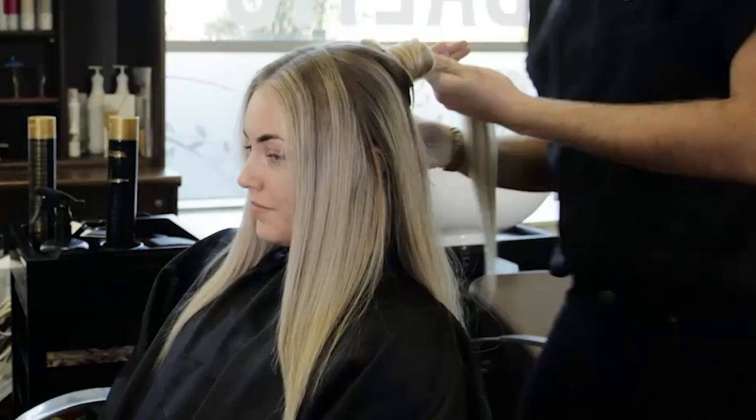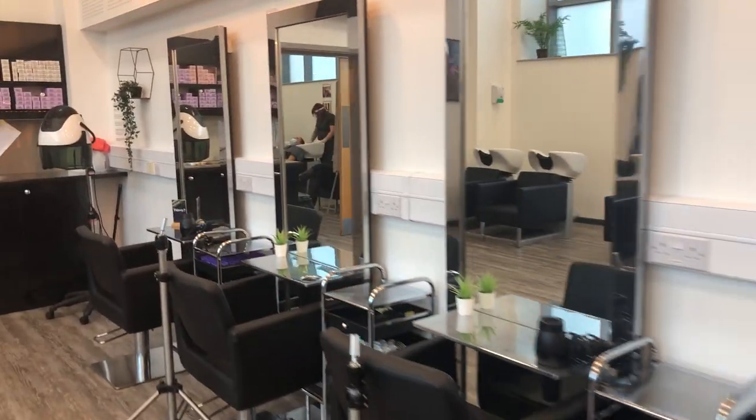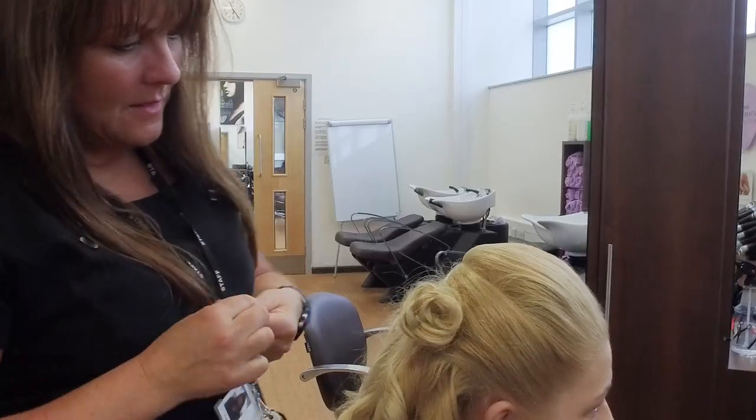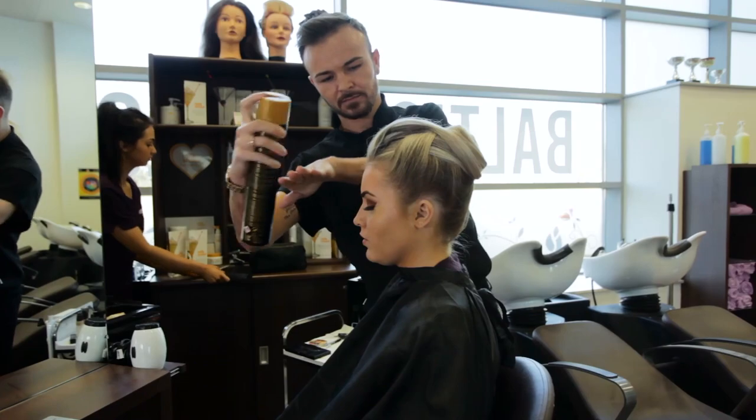Hairdressing: our hairdressing and barbering courses are taught in Britannica, our professional hair and beauty salon with paying clients, industry-standard equipment, and a teaching team who have all worked in the industry. By the end of level 3, you'll be a qualified barber and hair stylist.